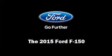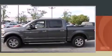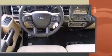Outstanding design defines the 2015 Ford F-150. Smooth gear shifts are achieved thanks to the refined 6-cylinder engine, providing a spirited yet composed ride and drive.